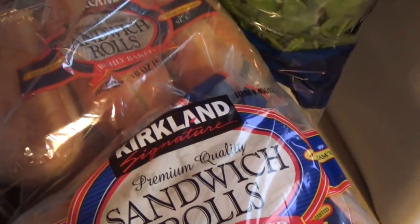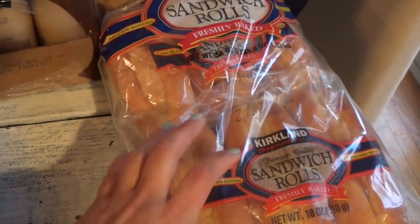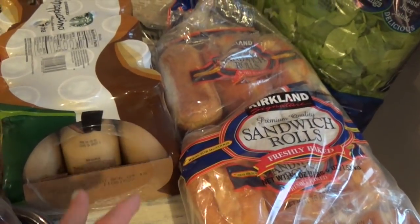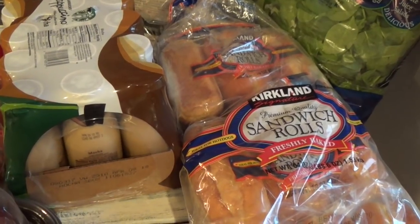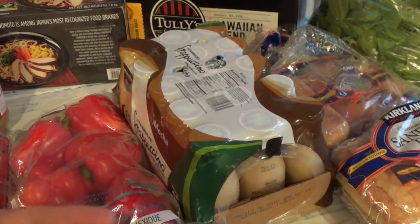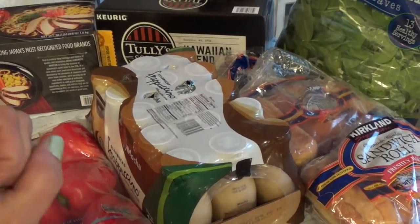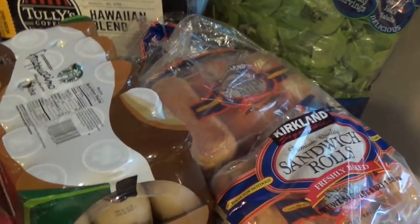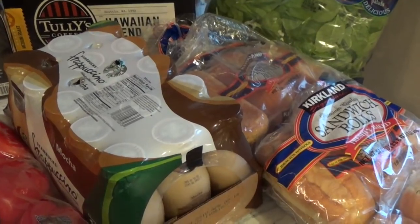We have sandwich rolls — I call these hoagie rolls. These are nice when you want to make luncheon meat sandwiches for the kids. I like to microwave them first for just 10 seconds so that when they eat at school for lunchtime it doesn't become hard. Some chemical happens where it becomes more soft — the kids noticed that, so it works out for sandwiches at home and for school.